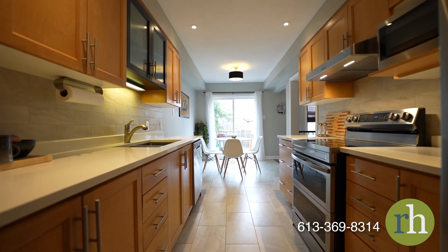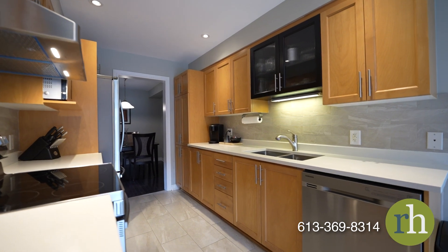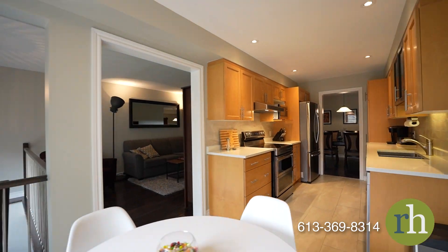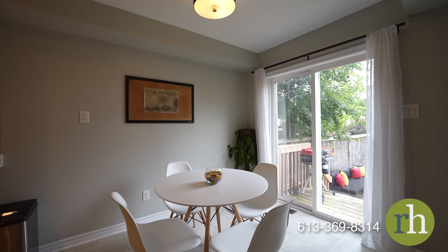Neutral quartz countertops, ceramic tile backsplash and floors, and updated cabinetry will draw you in. You can enjoy a more intimate dining experience by the eat-in area overlooking your fully fenced backyard.